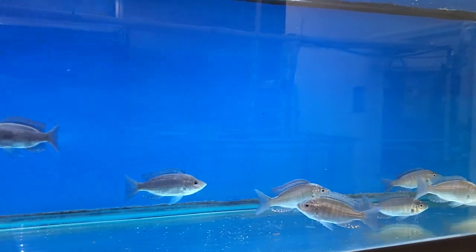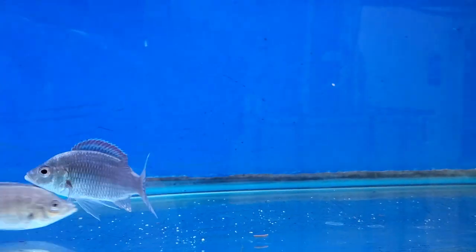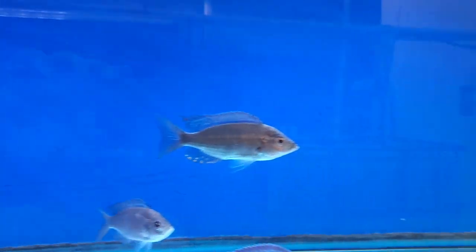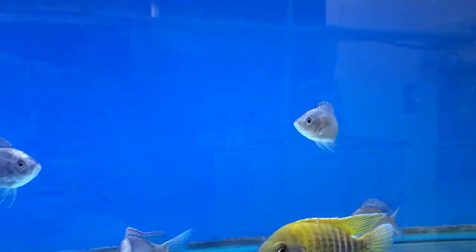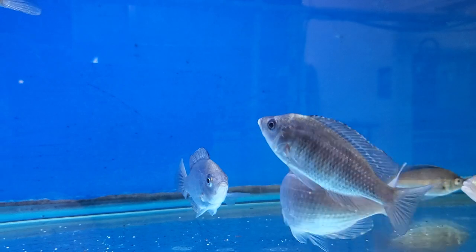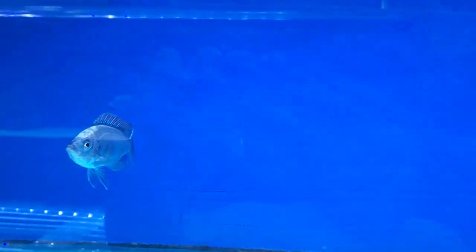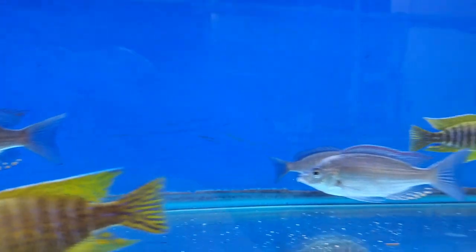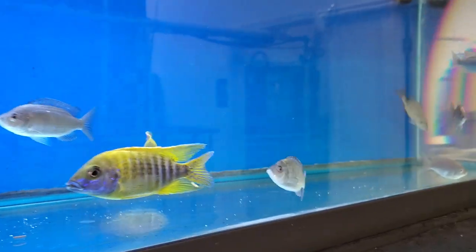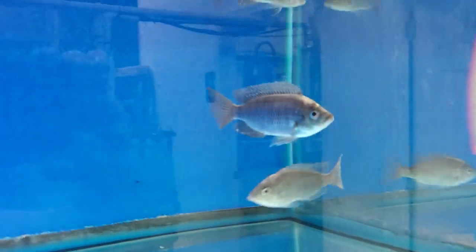Rare one you will not see every day — Copadichromis Virginalis Fire Crest, males only. These guys are all four and a half to some five inch, all showing different levels of color. Very rare and tough fish to get a hold of, especially at this larger size.